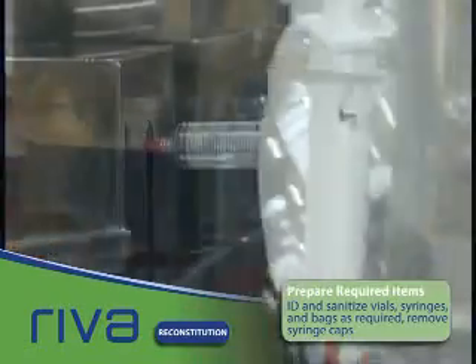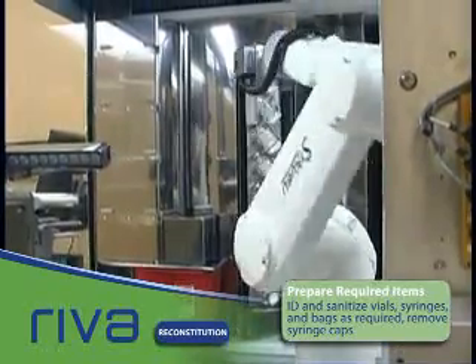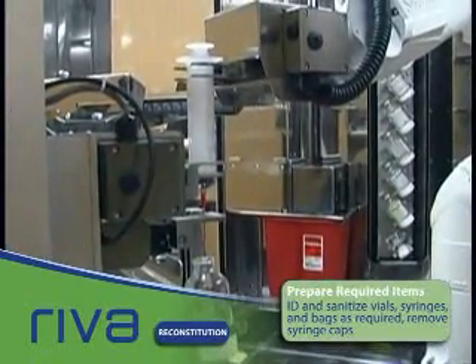Reva now rotates the racks to find the syringe needed to transfer the fluid to reconstitute the vial. The syringe cap is removed and disposed of in a standard sharps container inside Reva. The syringe is then loaded into the needle-down syringe manipulator.